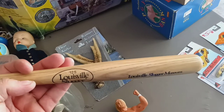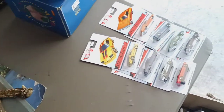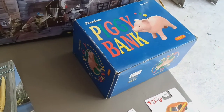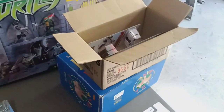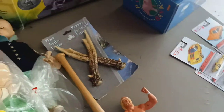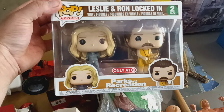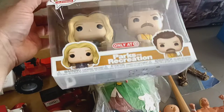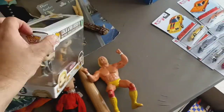Just a little Louisville Slugger, kind of cool. Got that piggy bank — porcelain piggy bank. And he threw this in as well: Leslie and Ron locked in from Parks and Recreation. So all that was a deal.